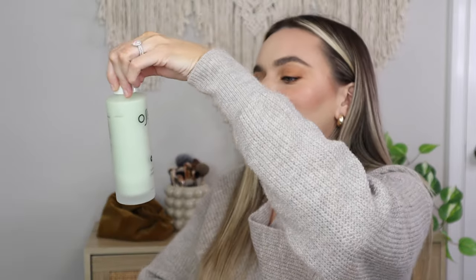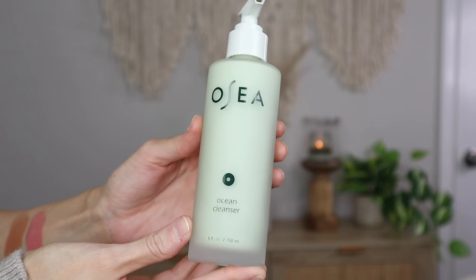Next I have the OC Ocean Cleanser. I've heard a lot of great things about this brand and I've never tried it. My friend actually had a sample of this face soap and I used it on a trip and it was so nice. The packaging is so nice — it says 'Wake Up Your Skin and Your Senses,' and it's a seaweed-infused gel cleanser. Super excited to have that.